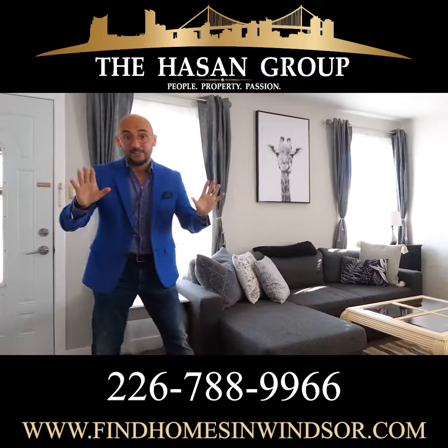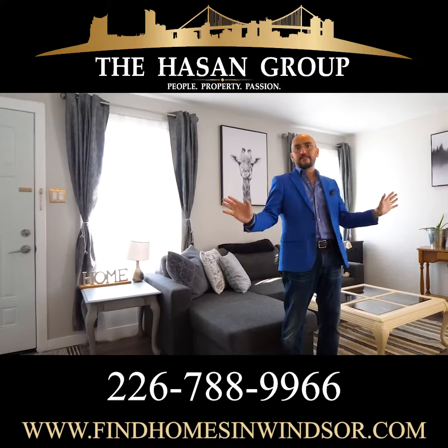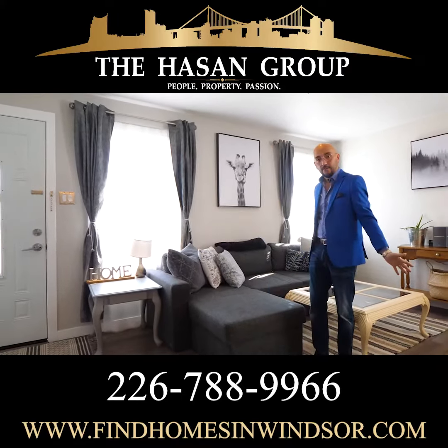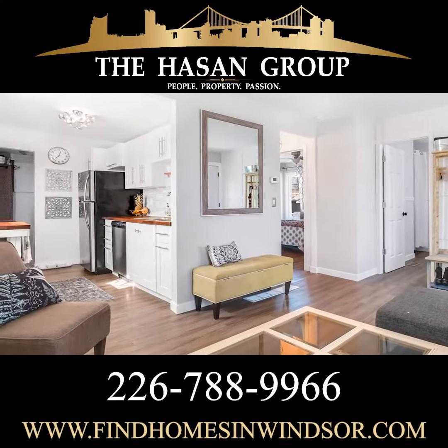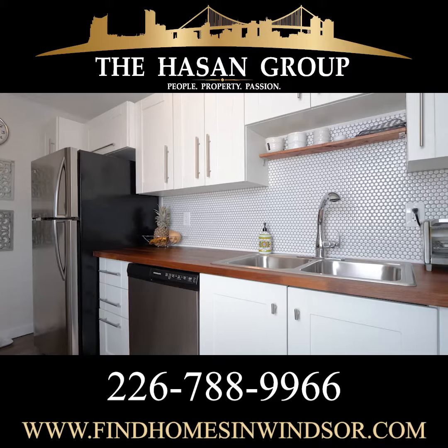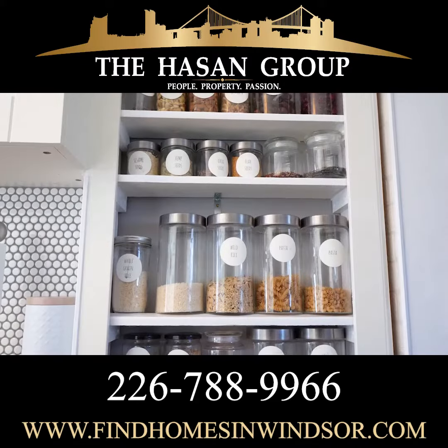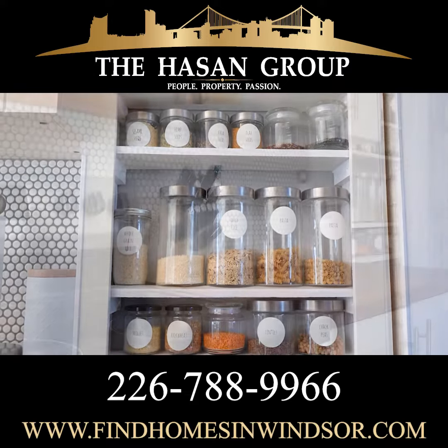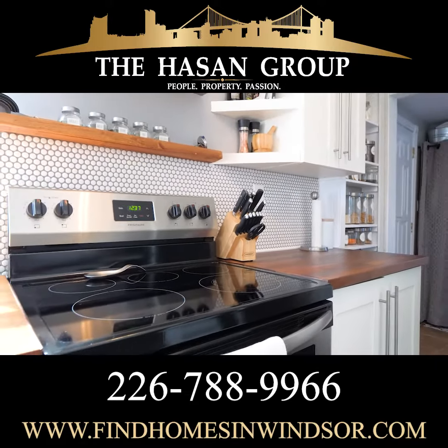Alright guys, I'm crazy excited to show you the interior of this place. It's been beautifully renovated completely, right to the studs. Now this open space here is your living room, beautifully located right next to the kitchen. Now the kitchen is stunning — beautiful butcher block countertops traveling on both sides, great backsplash, an incredible use of space. The appliances stay with the home.